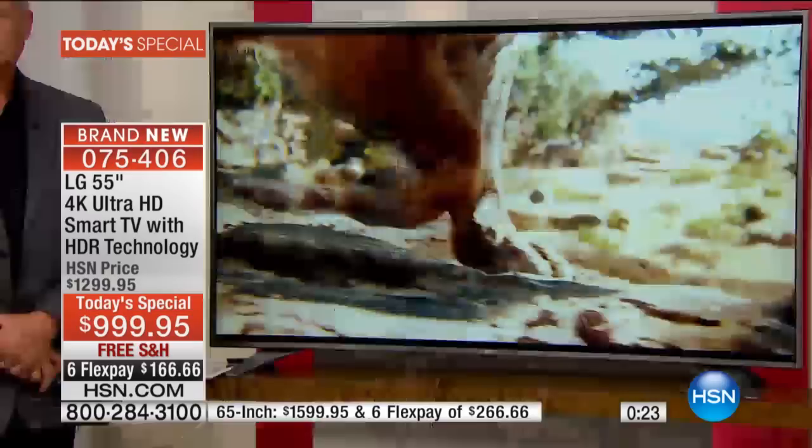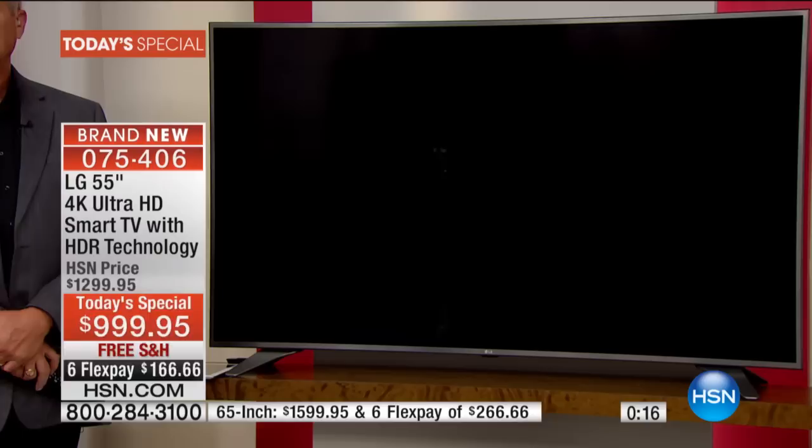We have the 55-inch and the 65-inch. The 55-inch right now is the number-one fastest selling at this moment. So if you want the 55-inch, you've got to do it tonight. If you're thinking about upgrading, we've got six FlexPays on both options, free shipping on both options, and obviously both are on sale. When we end this day, the 55-inch goes up $300 on HSN. The 65-inch goes up $400 and we'll still beat what's out there in retail once it gets to retail.